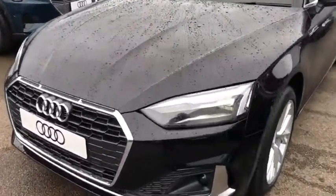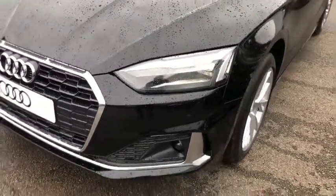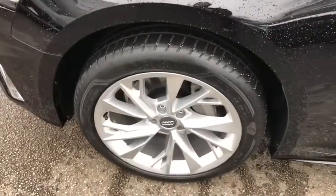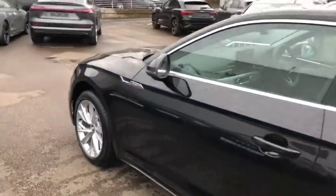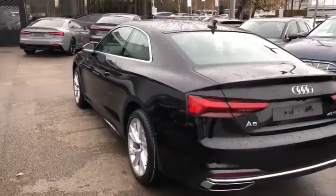We've got the LED headlights with the daytime running LEDs and the front parking sensors, with the 18 inch 5 twin spoke design alloy wheels, chrome surrounds around the windows, and the LED backlights.